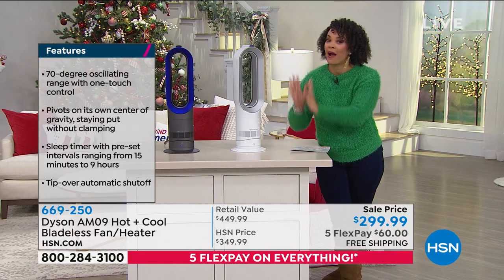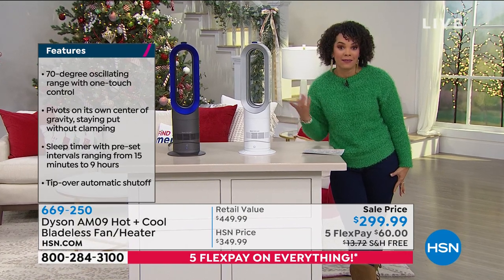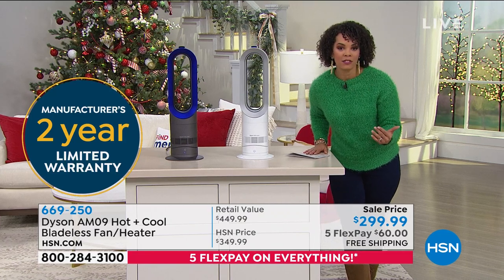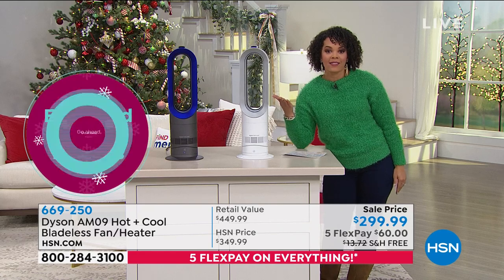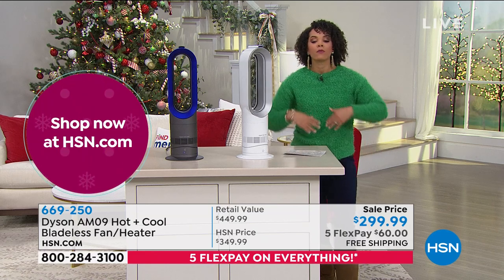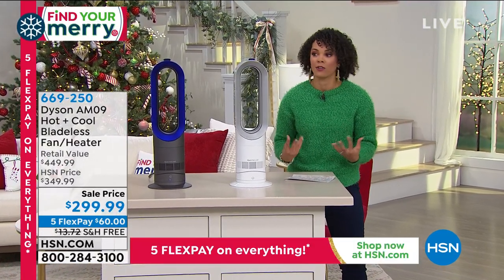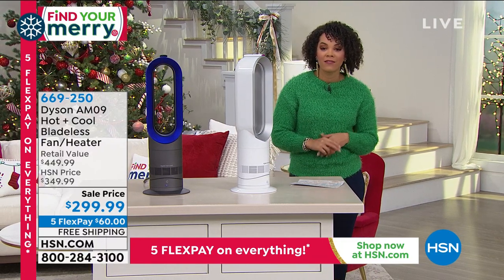We saved this opportunity just for this afternoon. Dyson's website lists this at $449. Here at HSN, you pay $299. With Five Flex, that's five months interest-free on any card — you can pay it off early if you want. We will ship this to you for free. If you like sleeping with a fan but it's too loud or not hitting you right, or you need extra warmth — especially in the northeast where it's very cold — this gives you the best of both worlds: the fan and the heater. Item number 669-250.